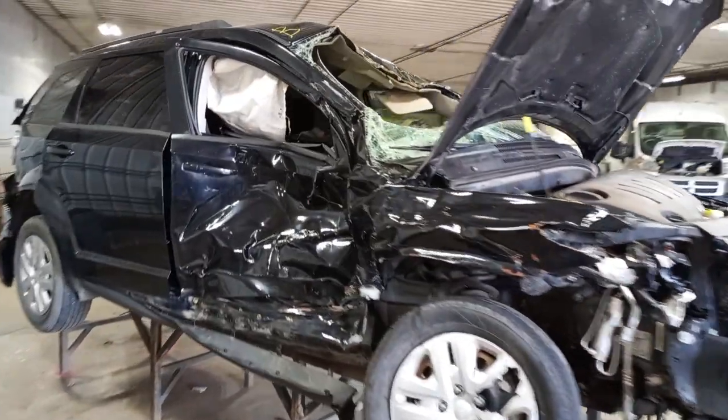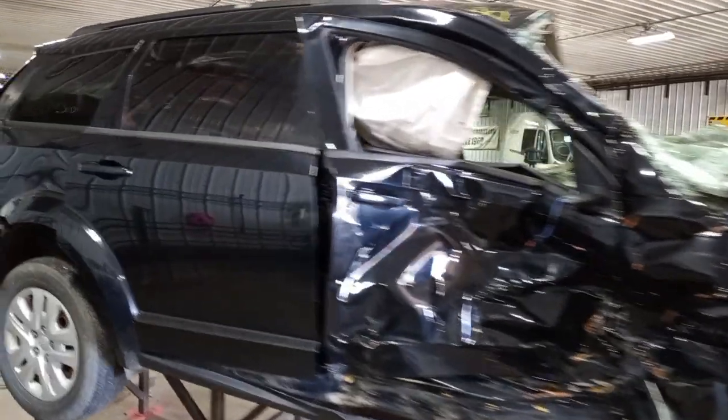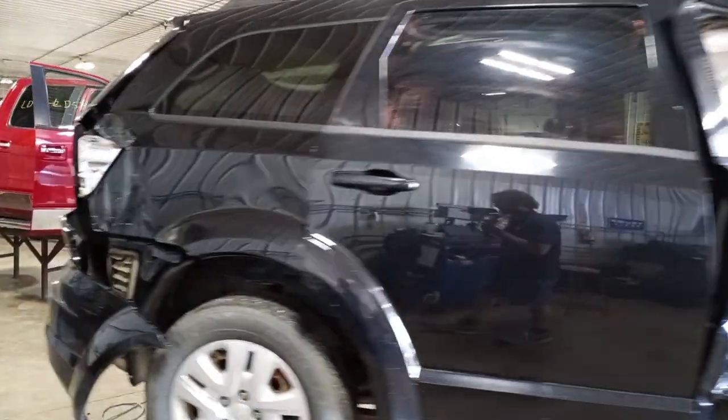Vehicle is damaged all over. Does not start. Verify the drivetrain is okay in teardown. Hubcap car.